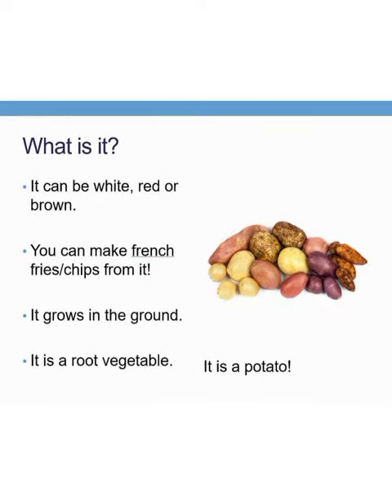What is it? It can be white, red or brown. You can make french fries and chips from it. It grows in the ground. It is a root vegetable. Can you tell me what it is? Yes, it is a potato.